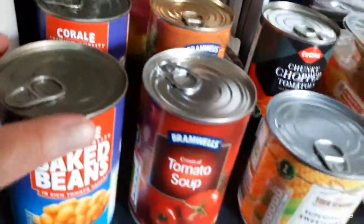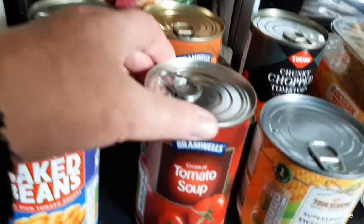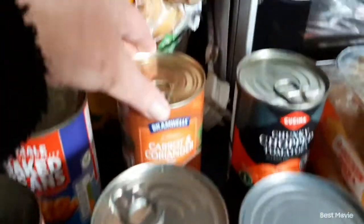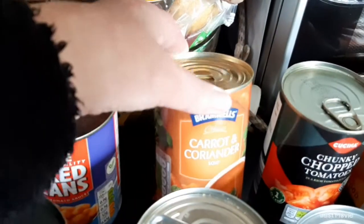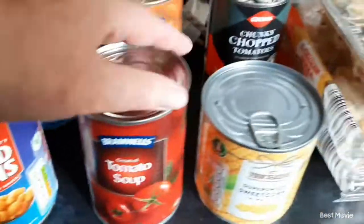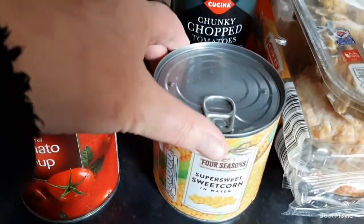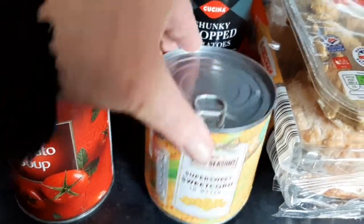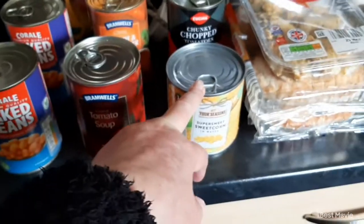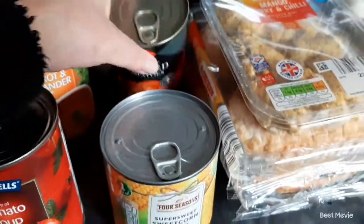Then I just bought a tin of tomato soup, 35 pence, a tin of carrot and coriander that was 34 pence. I bought some sweetcorn, 37 pence. I normally get the four-pack of little ones but they didn't have them so I had to get one big tin.